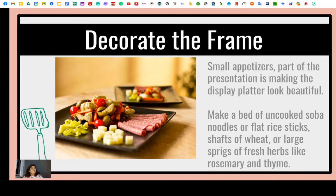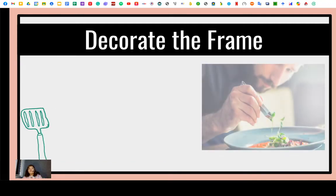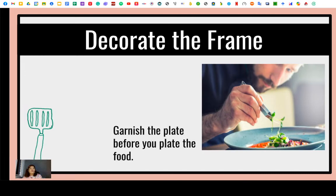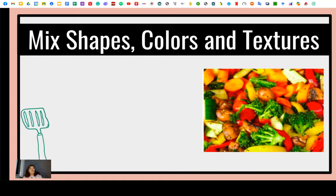In decorating the frame, small appetizers that are part of the presentation make the display platter look beautiful. Make a bed of uncooked soba — healthy pasta noodles or flat rice sticks — or ships of wheat or large sprigs of fresh herbs like rosemary and thyme. This is also a good trick to use when preparing an hors d'oeuvre platter. Always garnish the plate before you plate the food — garnishing always comes first. If you're decorating a plate that will hold hot food, be aware that the food may cool while garnishing, so work quickly and have all garnishes close by. You also need to mix shapes, colors, and textures.